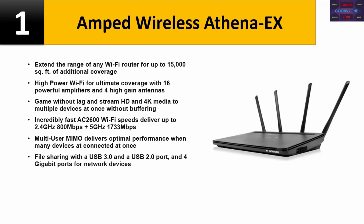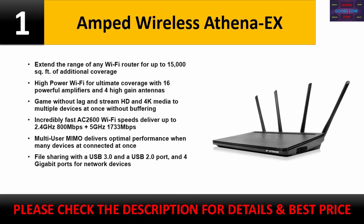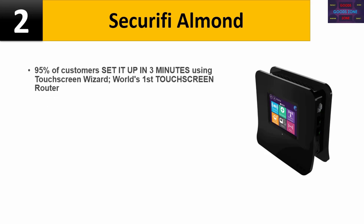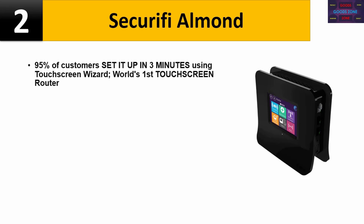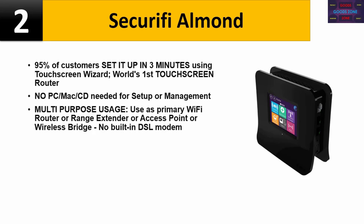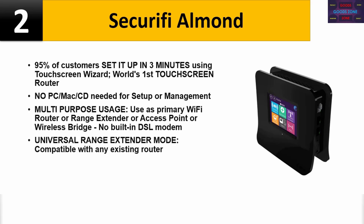Please check the description for details and best price. Number two: Securifi Almond. 95% of customers set it up in three minutes using the touchscreen wizard. World's first touchscreen router — no PC, Mac, or CD needed for setup or management. Multi-purpose usage: use as primary Wi-Fi router, range extender, access point, or wireless bridge. No built-in DSL modem. Universal range extender mode compatible with any existing router.